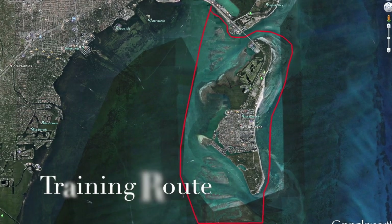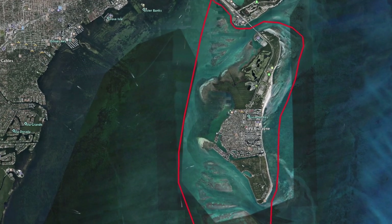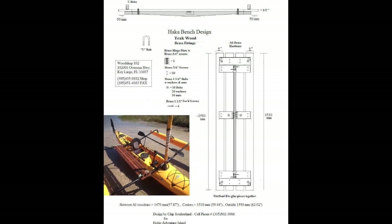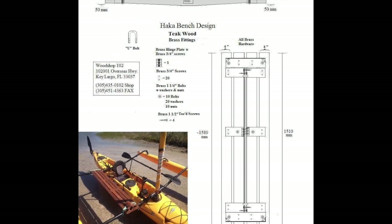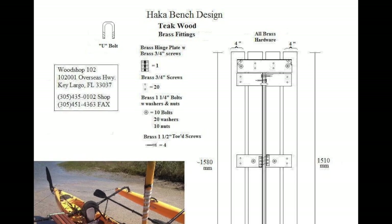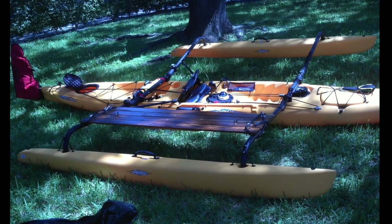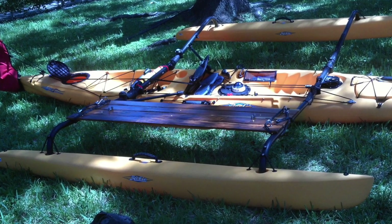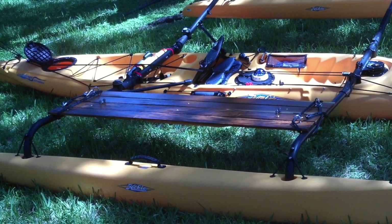I chose as a primary training route a circuitous circumnavigation of Key Biscayne, which is very close by and makes a good 16-mile loop. To personalize the boat, I designed a haka bench for the starboard-side ama, intending to use a trampoline on the port-side ama. This enabled me to store gear on both sides while still having access to a paddling space on the port side. This is the final product — a homemade haka bench made out of teak wood, stained and fitted to the starboard-side haka arms.